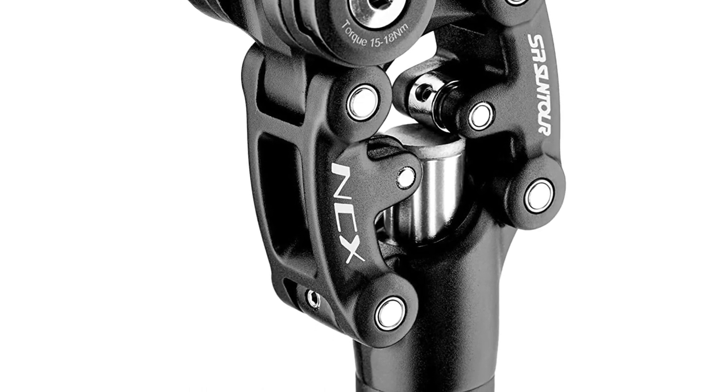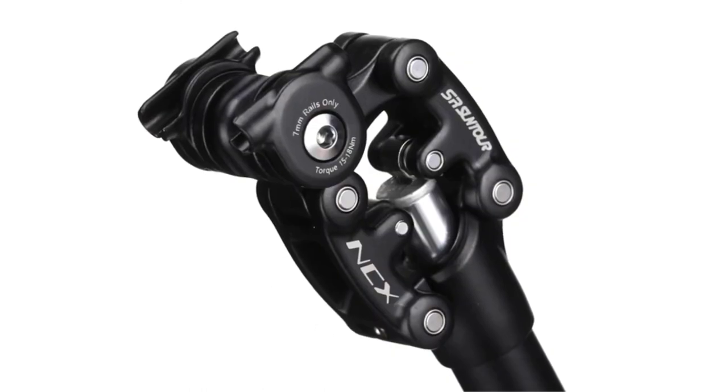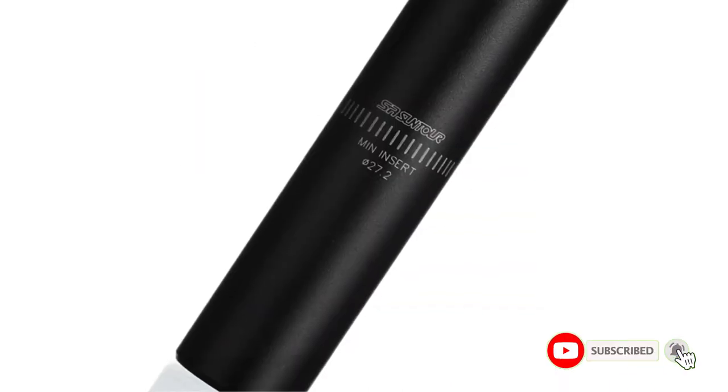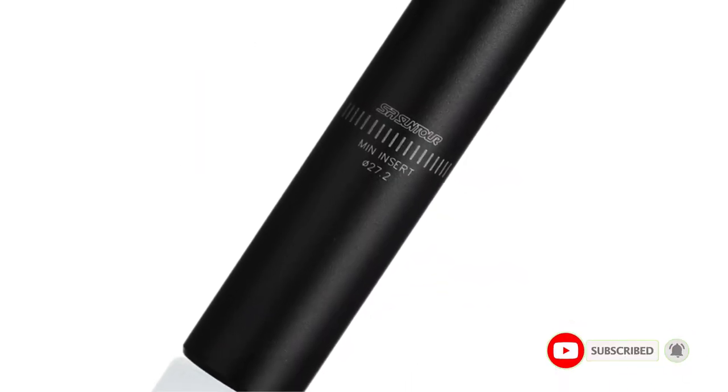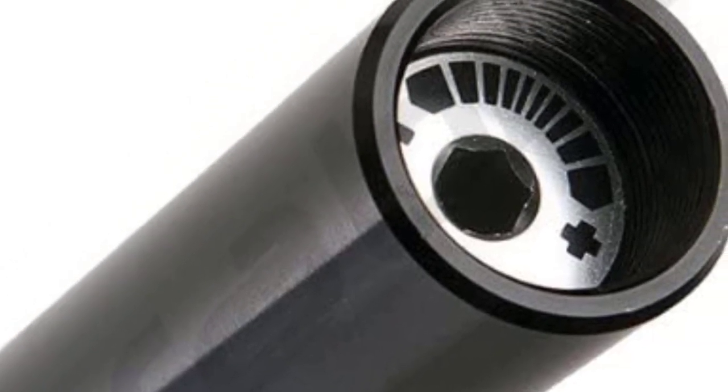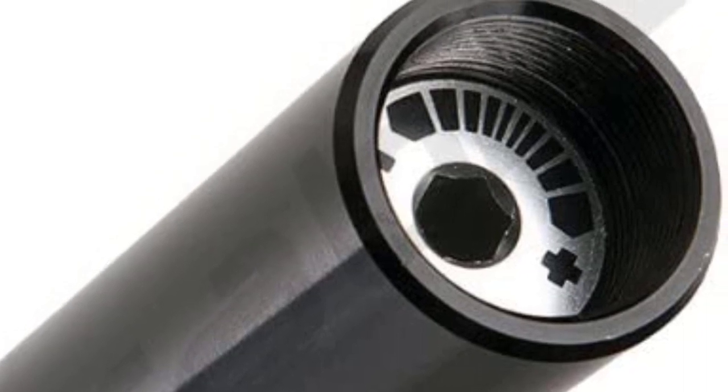This feature ensures that riders of different weights and sizes can enjoy a comfortable and personalized cycling experience. The seatpost's diameter of 27.2mm and length of 350mm make it suitable for most bike frames, and the sleek black color adds a stylish, modern look. Overall, the SR Suntour Unisex SP-12N CX Seatpost is a high-quality, versatile product that offers a smooth, stable, and comfortable ride for all types of cyclists.